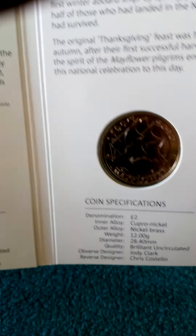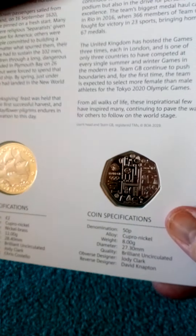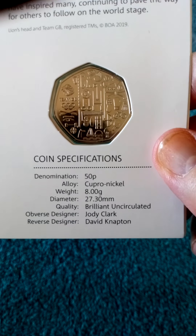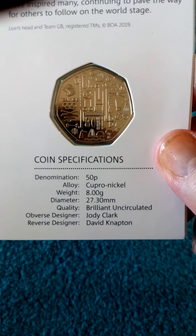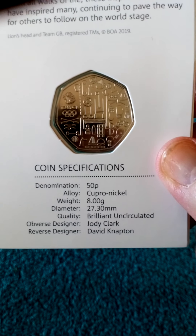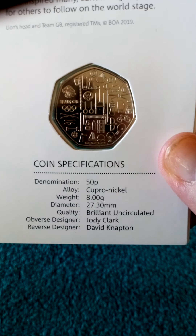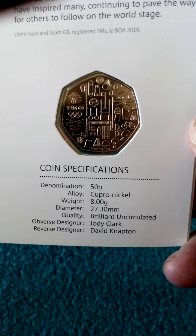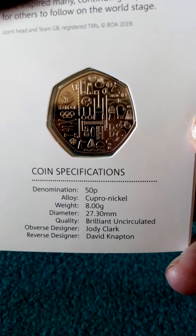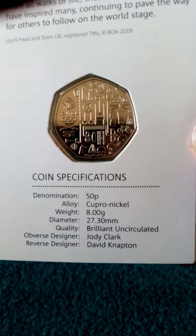There are coin specifications and information about all the coins. And here we go - this is the one that everybody wants now because of the cancellation of the 2020 Olympics, now hopefully being held next year. Nobody knows what's going to happen with the coin - lots of speculation about whether it'll be the new one of 2021 or whether it will still have 2020, or whether it will even happen at all.